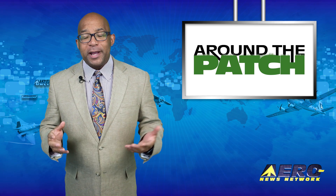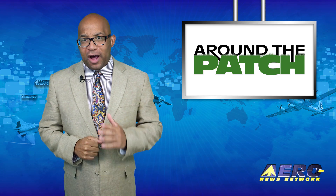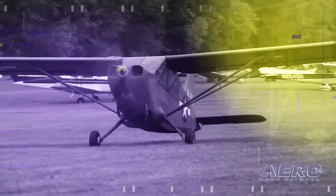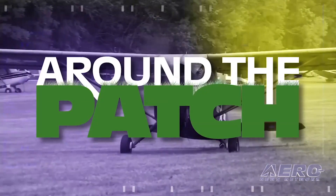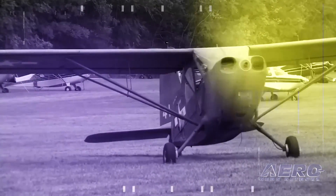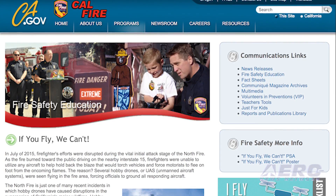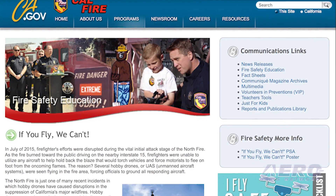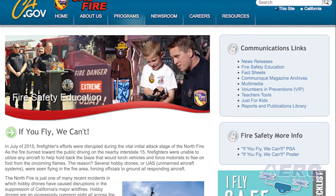With so much news coming out of the aviation industry, we're summarizing a few of those other great stories in a brief segment we call Around the Patch. California fire officials are again warning hobby drone operators to not fly their aircraft near any wildfire. According to the California Department of Forestry and Fire Protection statewide fire map, 16 wildfires have already damaged nearly 49,000 acres as a summer heat wave continues, and the fire season following a drought in the state could get worse.